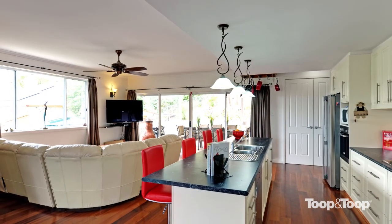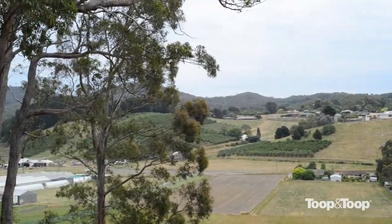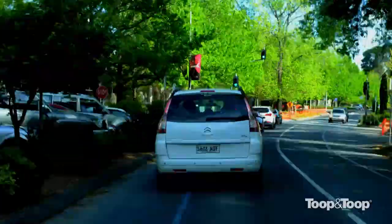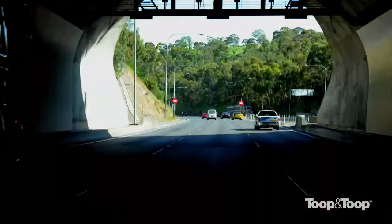It's located on about a thousand square metres with beautiful Piccadilly Valley views. It's located about 15 to 20 minutes from the city and only about five or ten minutes away from Stirling, so it's very easy to get into town from here.